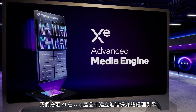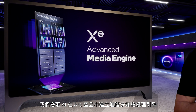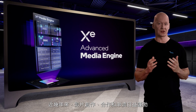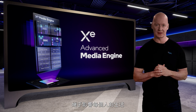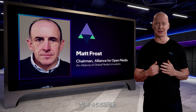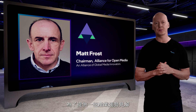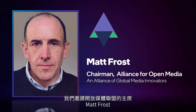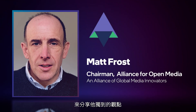Along with AI, we've built into our Arc products an advanced multimedia processing engine. Video creation, collaboration, and streaming have exploded in recent years, and the landscape is rapidly changing. To provide some perspective on where the industry is headed, we invited Matt Frost, chairman of the Alliance for Open Media, to share his unique point of view.